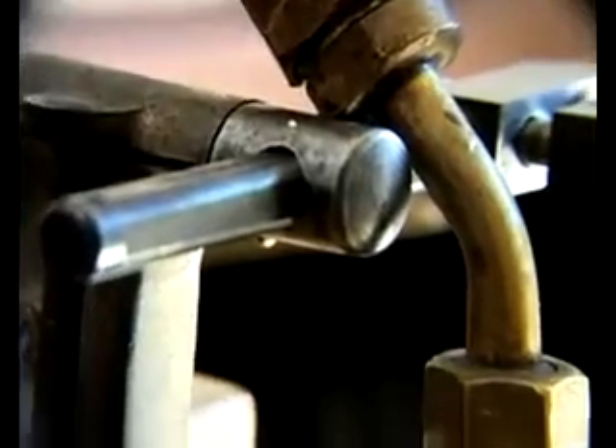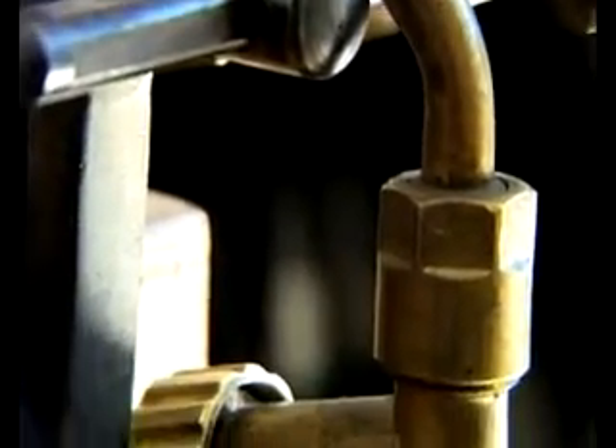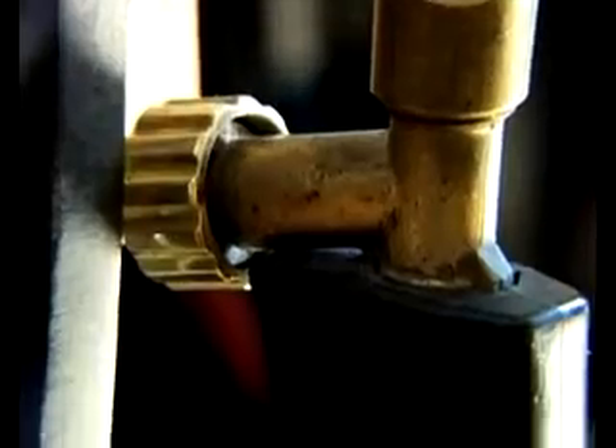One of the challenges I have with working with found objects is that I can't use heat with them. I've got around this by setting the objects in silver or sometimes riveting them together.